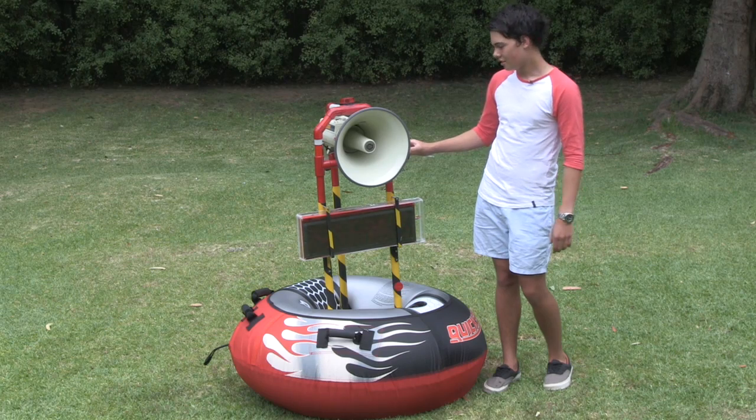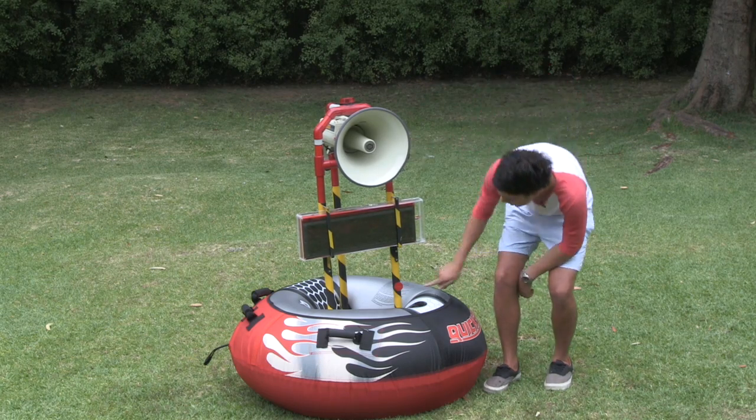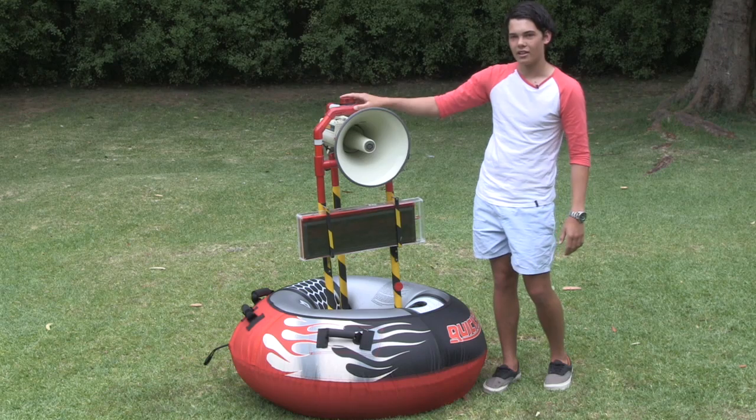Over here is an alarm siren. So if somebody gets in trouble they can press the help button and the siren will go and the light will flash.